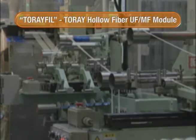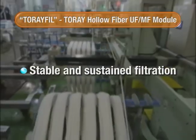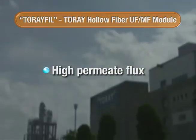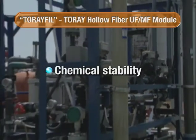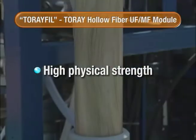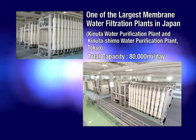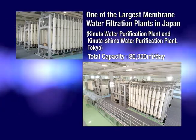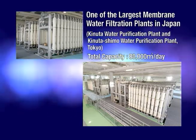Torre's hollow fiber UF/MF membrane modules have the following features: stable and sustained filtration, high permeate flux, chemical stability, and high physical strength. These modules have achieved excellent results in drinking water production and are used at the Kinuta drinking water production plant in Tokyo, one of the largest in Japan.